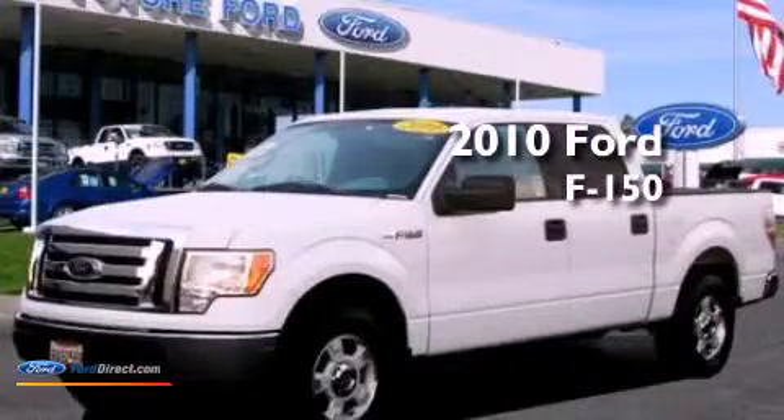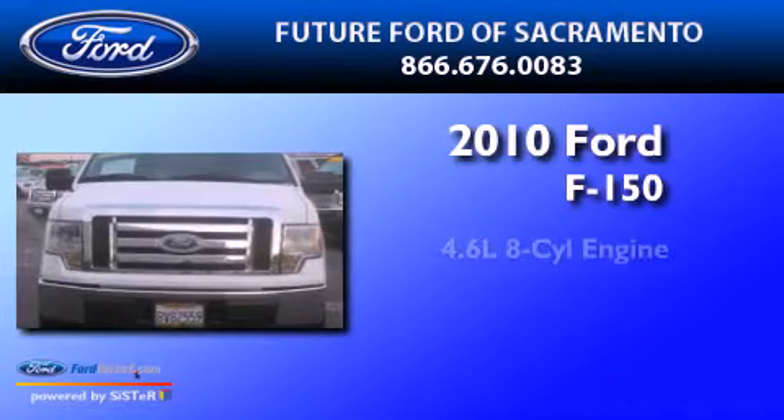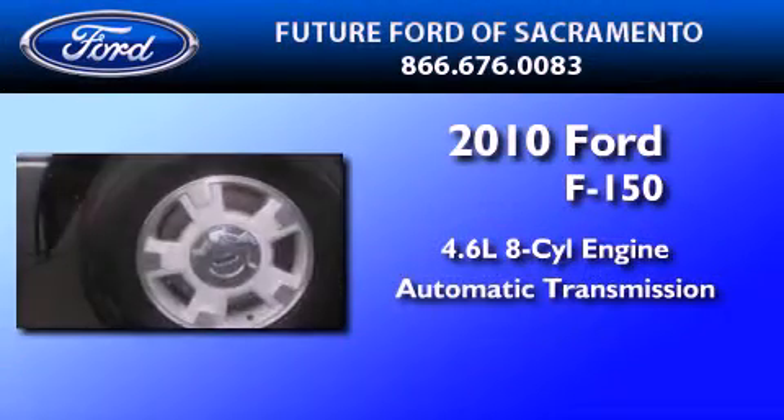This is a certified pre-owned 2010 Ford F-150. It features a 4.6-liter 8-cylinder engine and an automatic transmission.